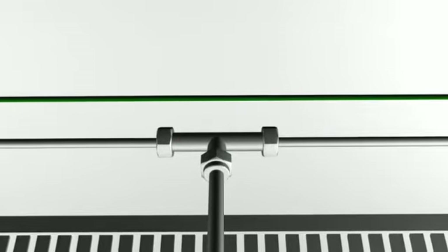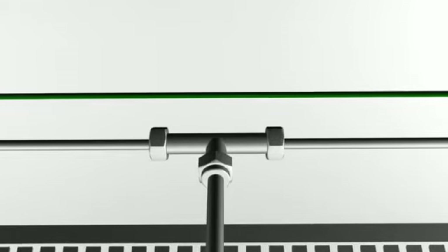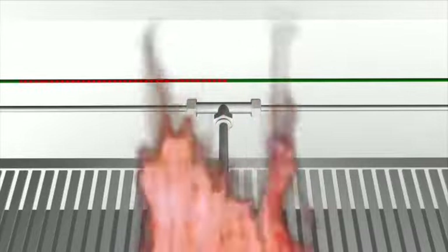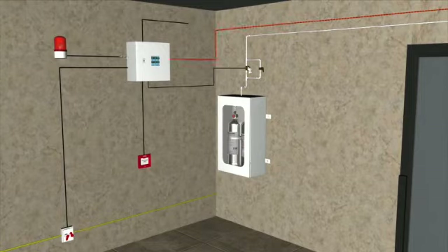All the metal components, piping, and fittings are made of high-quality stainless steel SS-316. When fire is triggered and temperature exceeds the actuation point, the linear heat-sensing cable gives input to the control panel, which further activates the audio-visual hooter.